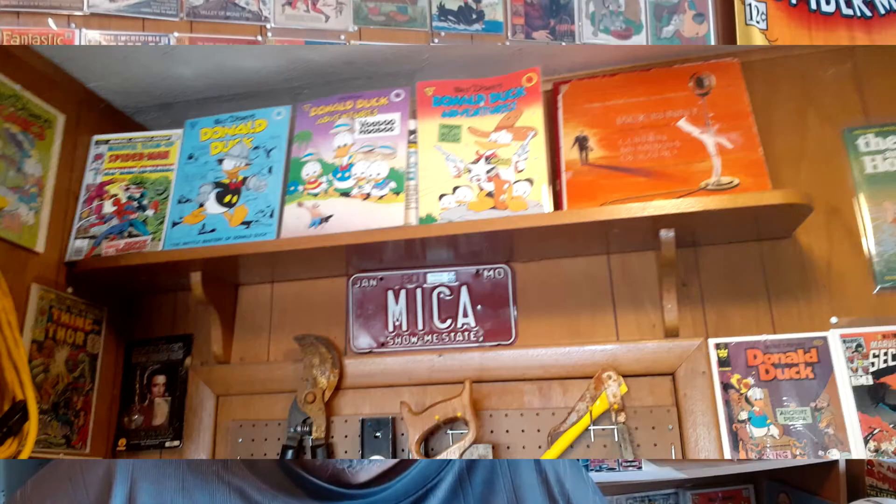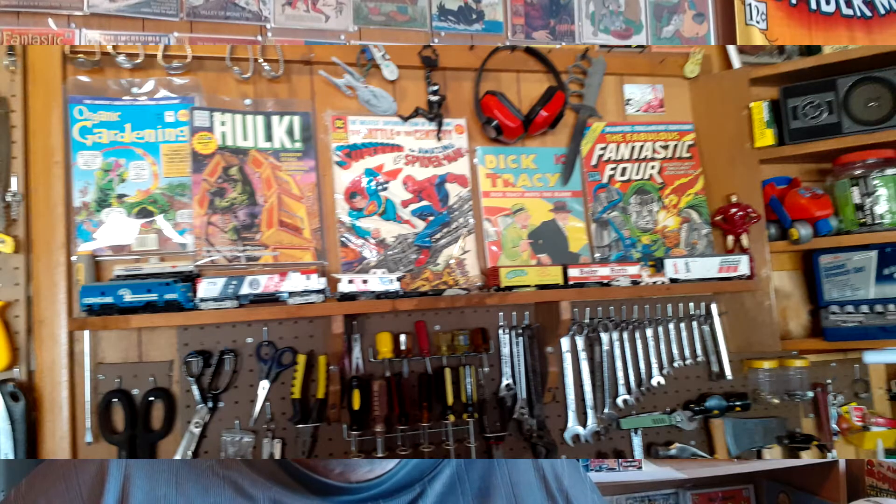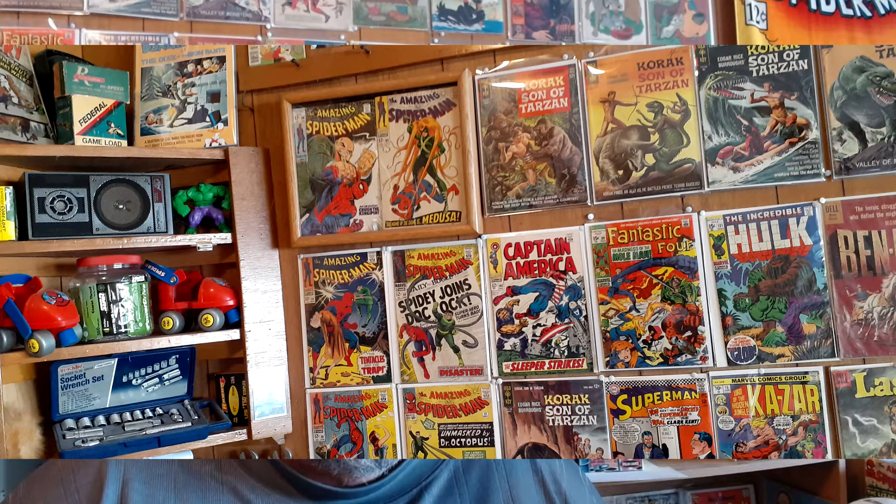Welcome to another episode of Graphic Man. By now you've watched the previous video which was an hour-long walkthrough through parts of my house. Although some of you have been asking about some of the materials that are behind me, I'll try to show some of them. This is kind of like walkthrough part two, but not near as intense or as long.